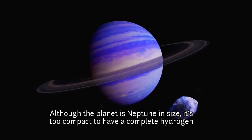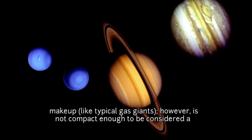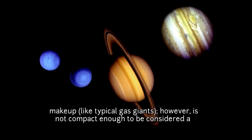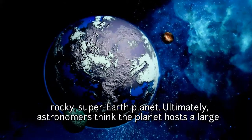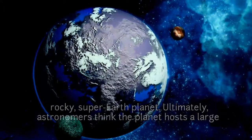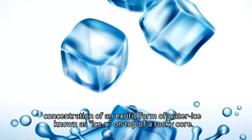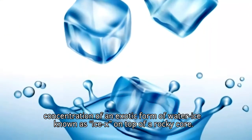Although the planet is Neptune in size, it is too compact to have a complete hydrogen makeup like typical gas giants. However, it is not compact enough to be considered a rocky super-Earth planet. Ultimately, astronomers think that the planet hosts a large concentration of an exotic form of water ice, known as Ice X, on top of a rocky core.